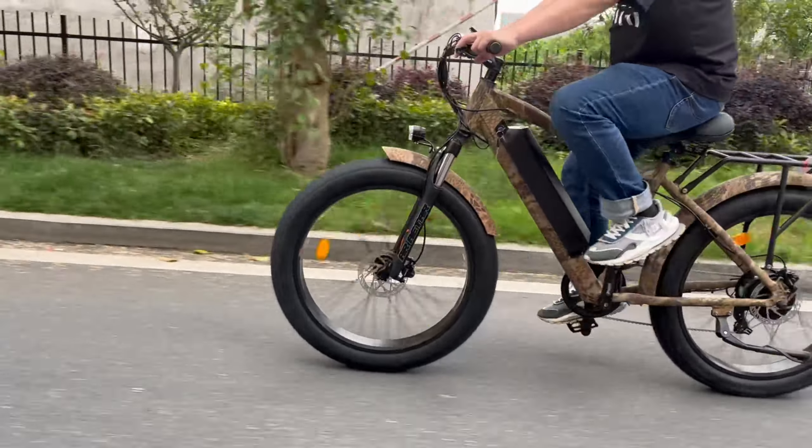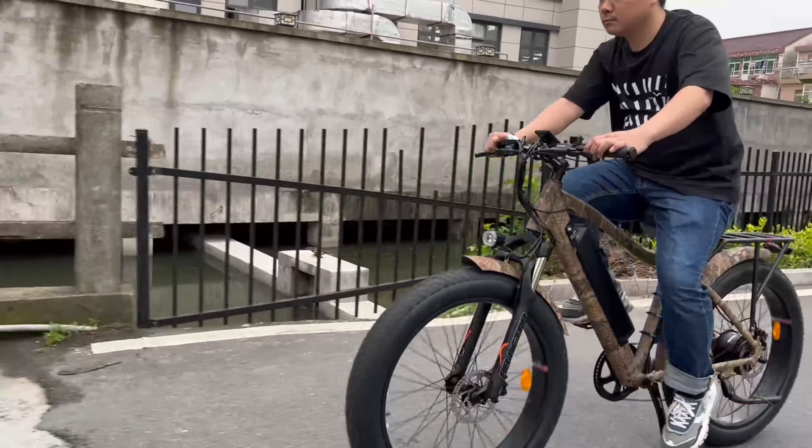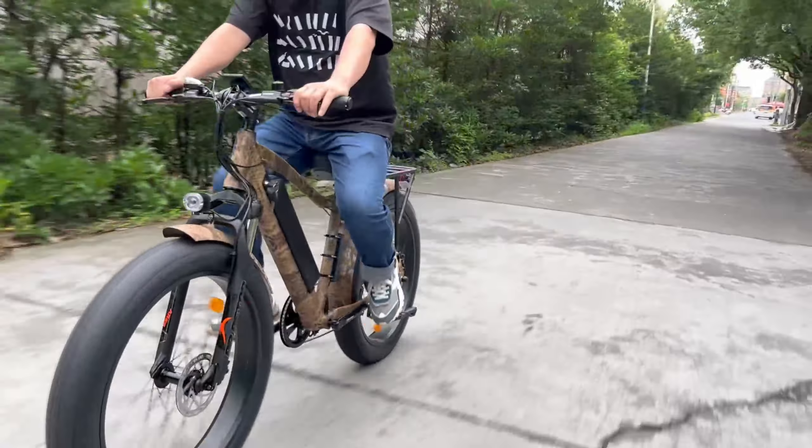The new 17.4Ah battery will take you on longer rides on a single charge. What's more, the upgraded fender keeps you and the bike looking stylishly clean during on and off-road riding.